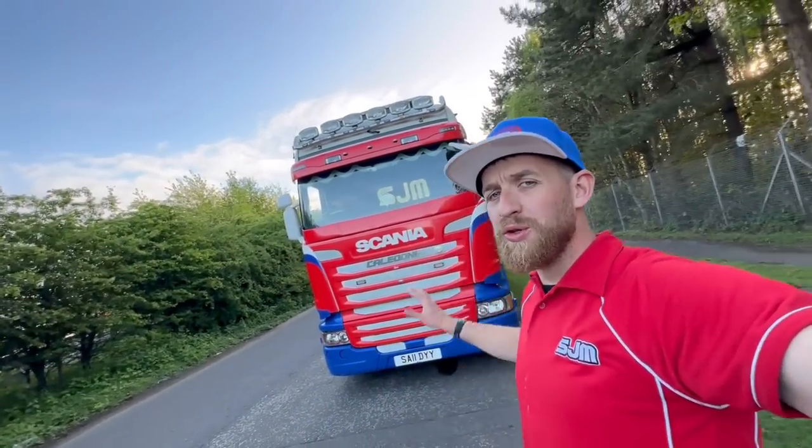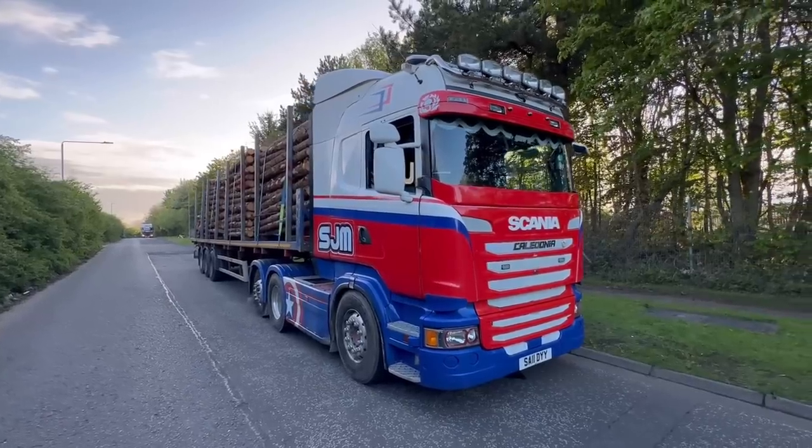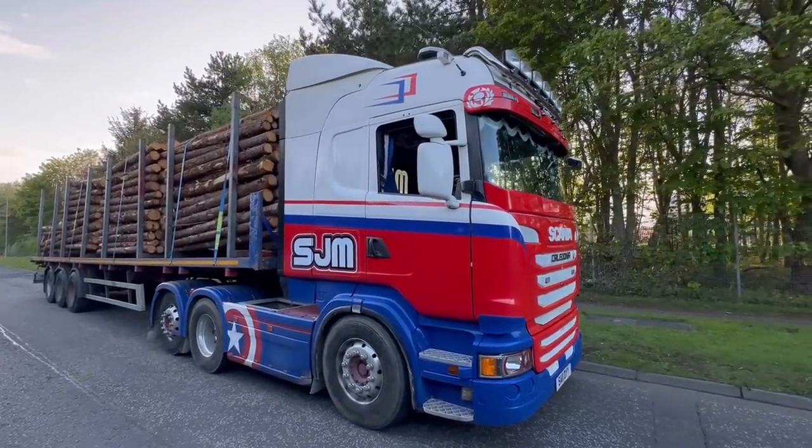Welcome back to the channel guys. Today's video is going to be showing you inside my cab and what a night out is like in a truck. This is my Scania Highline 450.